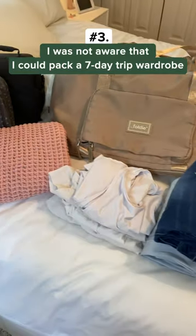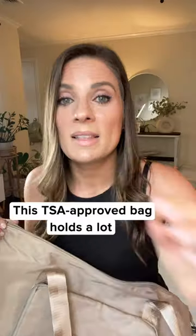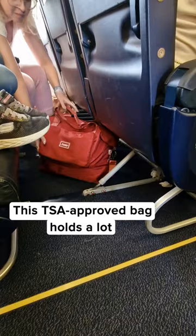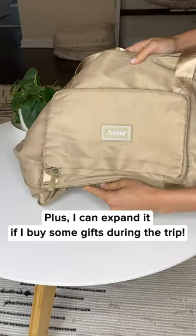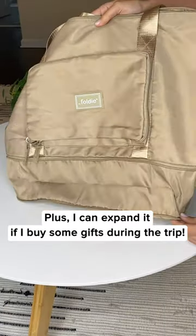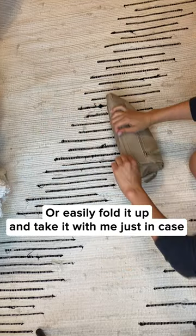Number three, I was not aware that I could pack a seven-day trip wardrobe in my hand luggage. This TSA approved bag holds a lot and it fits perfectly under any airline seat. Plus I can expand it if I buy some gifts during the trip and attach it to the rolling luggage if needed, or easily fold it up and take it with me just in case.